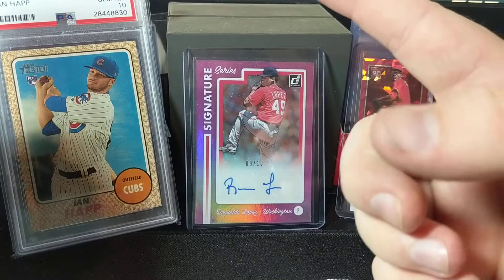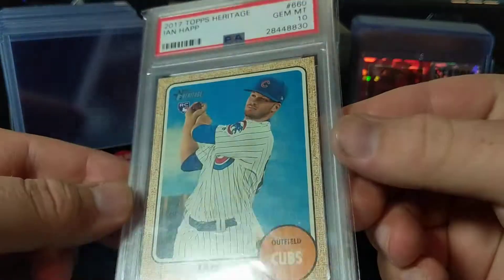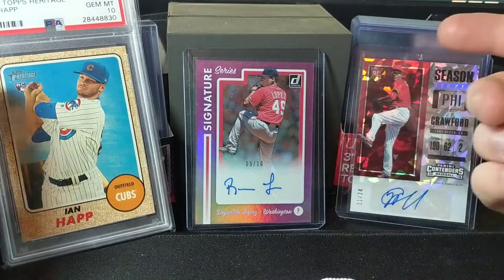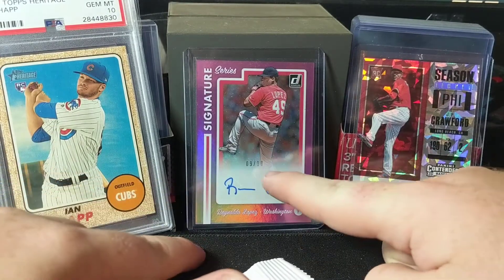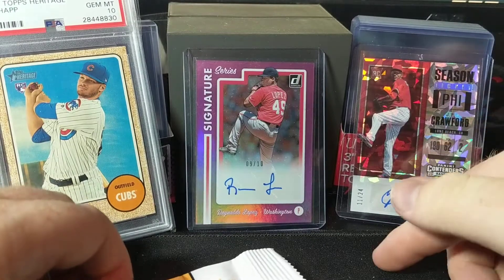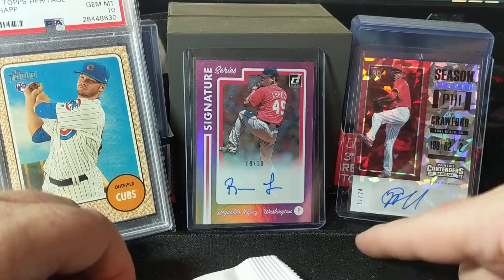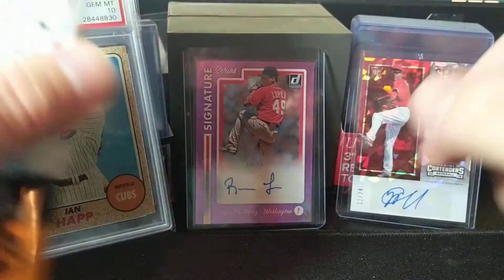I also have, from Heritage last year, an Ian Happ Gem Mint 10, which actually just came in today - I'm happy about that. And just a few others. This is from last year's Donruss Signer Series, 9 of 10, from Renaldo Lopez. I just won this one not too long ago. This is a J.P. Crawford Cracked Ice Contenders out of 24, auto.